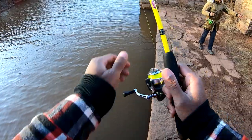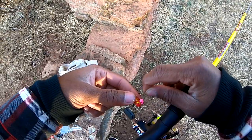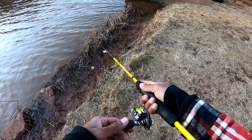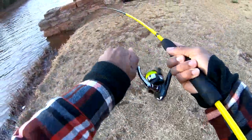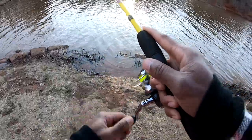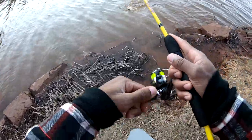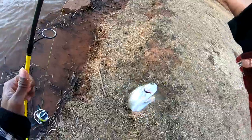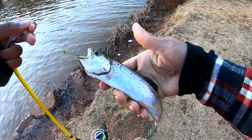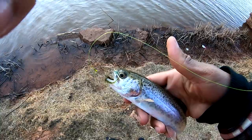They have soft mouths unless you get them right in the corner. Let's go — the first trout! Oh my goodness, let's go!